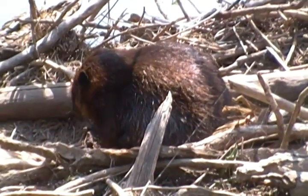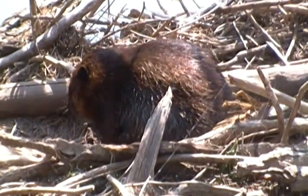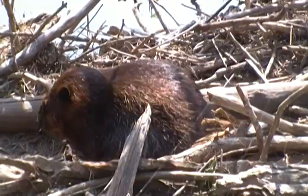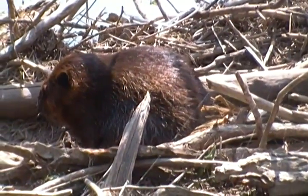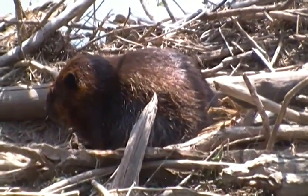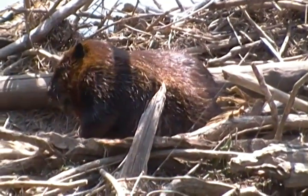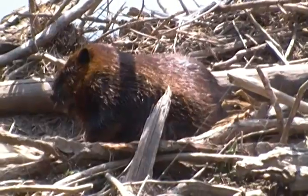It looks like the beaver is scratching, but what he's actually doing is rubbing the oils from his body through his coat. He does that every time they get out of the water, mostly. But a lot of people think they're scratching.